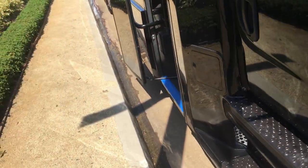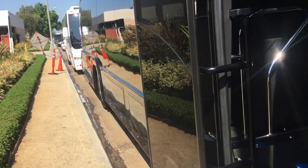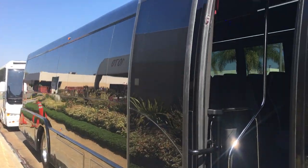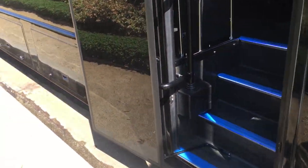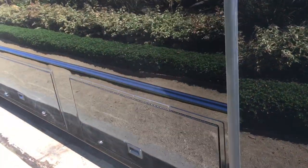Let's go ahead and take a look around here. It's got the plug door. It's got the undercarriage luggage compartments. I'm going to wipe my feet so I don't get it all dirty, but this is brand spanking new.